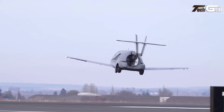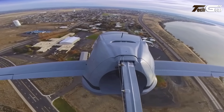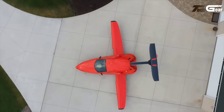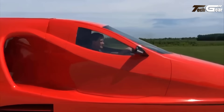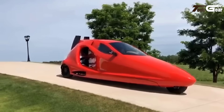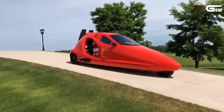Its hybrid power system, utilizing regular 91-octane fuel, provides a range of up to 500 miles. Safety features include a whole-vehicle parachute, disc brakes, and optional autopilot. Priced starting at $170,000, the Switchblade is classified as an experimental and home-built aircraft, requiring owners to complete 51% of the assembly. This innovative vehicle represents a significant advancement in personal transportation, merging automotive and aviation technologies.